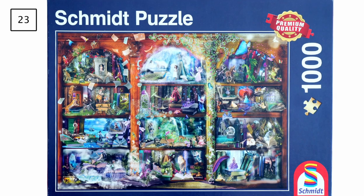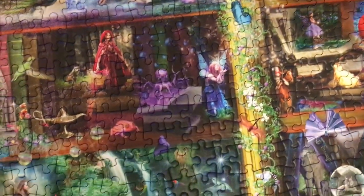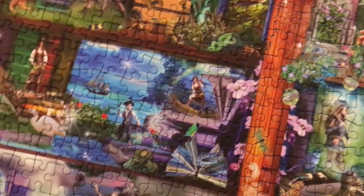Up next is a 1000-piece Schmidt puzzle titled Fairy Tail Magic. It took quite a long time because there were so many different colors spread throughout the entire puzzle. The main difficulty was that I had to store it on my puzzle board, meaning loose pieces had to be removed each session when I put it away sideways, otherwise they'd slide down. Every time I found a piece that fit somewhere I had to set it aside if I couldn't continue, which definitely made it harder.